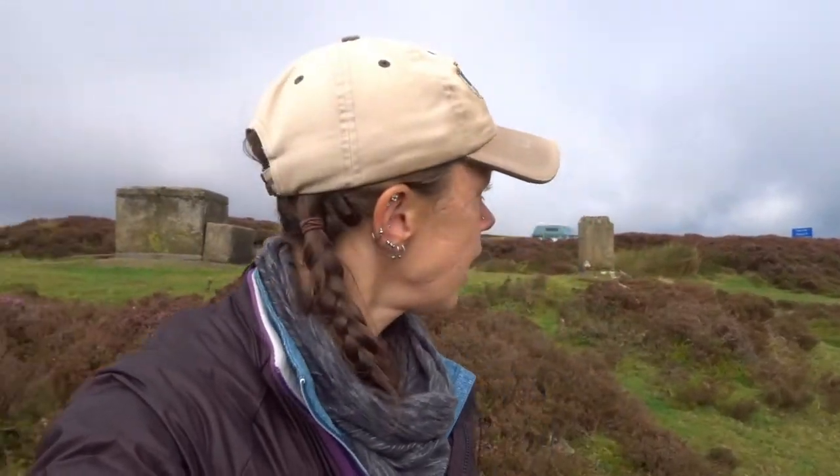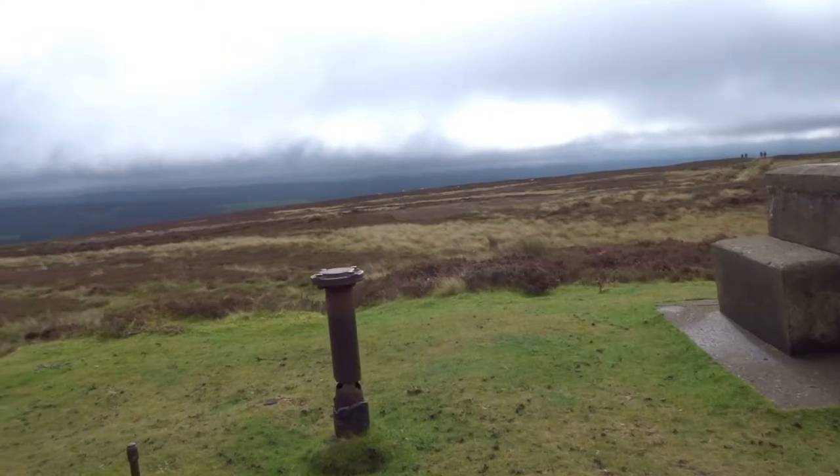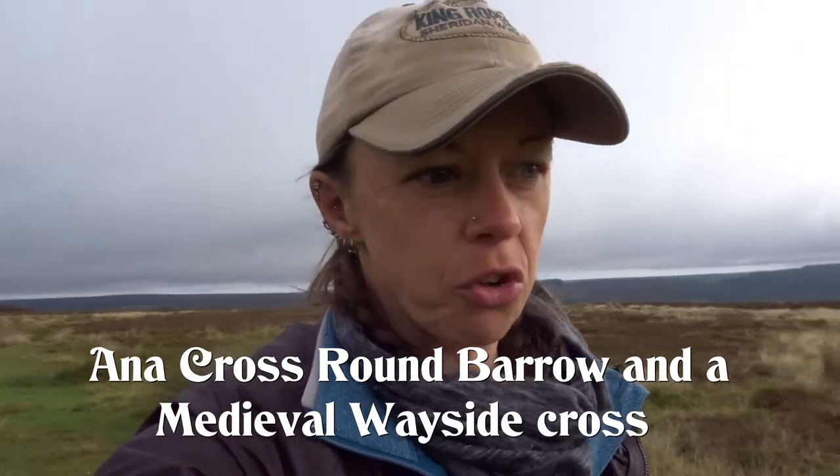We are on the top of Chimney Bank. What you see behind me right here is apparently the chimney for a secret nuclear bunker that was below our level here. Chimney Bank is just before Rosedale Abbey and it's said to be one of the steepest roads in England — along with one we went through in the Cumbrian Lake District, which I'll put below. We're also going to go out to see the Anna Cross Round Barrow and Wayside Cross out here — only a short walk, so we'll go check it out.